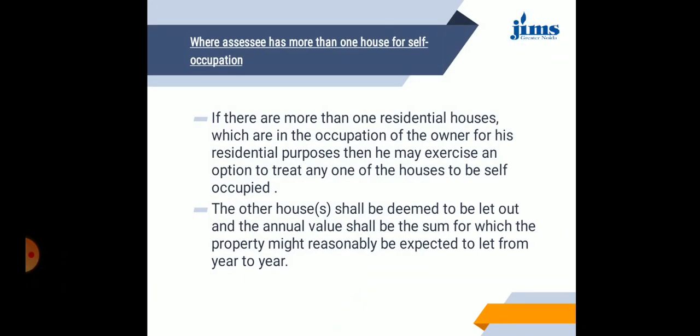Where the assessee has more than one house for self-occupation: if there are more than one residential houses in the occupation of the owner for his residential purpose, then he may exercise an option to treat any one of the houses as self-occupied. The other house shall be deemed to be let out and the annual value shall be the sum for which the property might reasonably be expected to let from year to year.